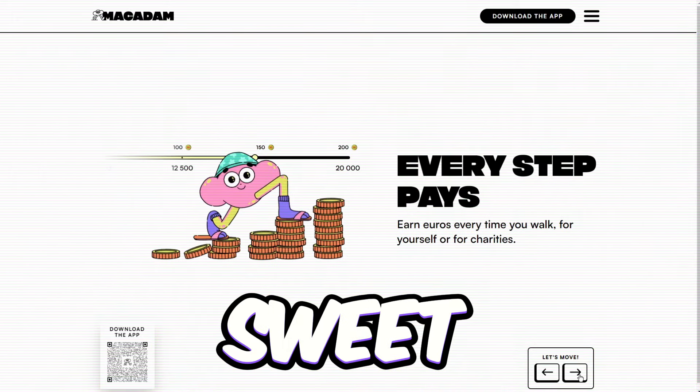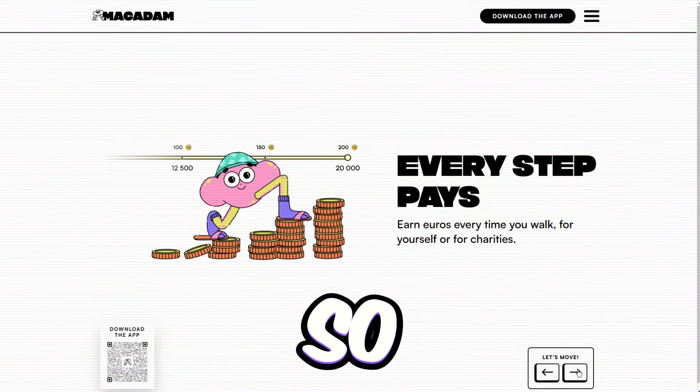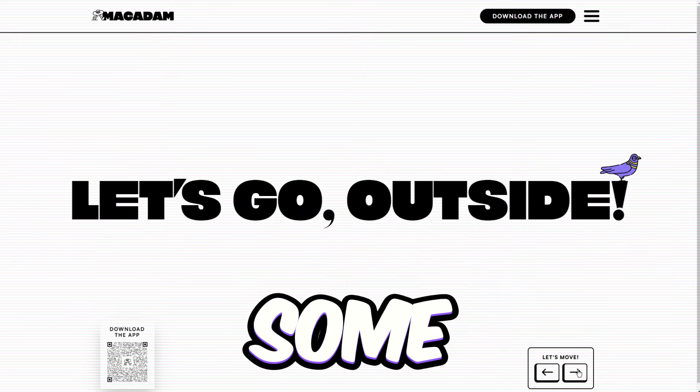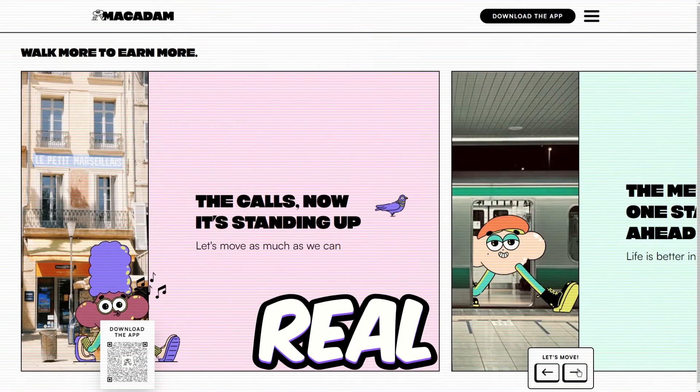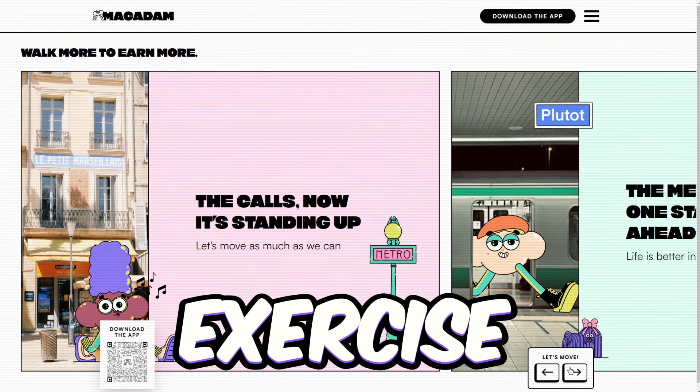You'll be earning euros every time you take a stroll. Every step you take earns you coins in your Macadam app, which you can use later to cash out into real money in your bank account. It's like getting paid to exercise.